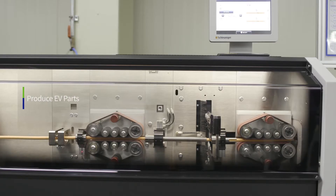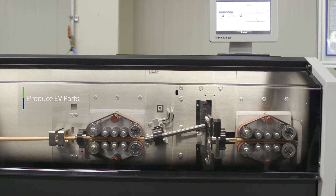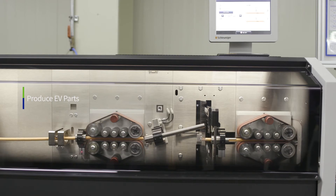Environment-friendly materials, flexibility, and reduced weight of the product are achieved through highly efficient technology, including the high voltage lead for the EV parts market.